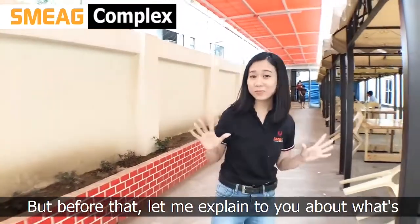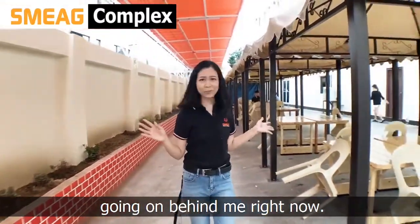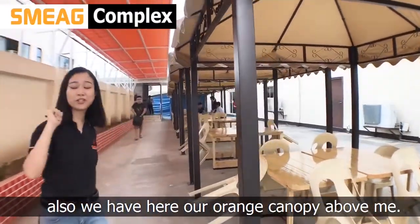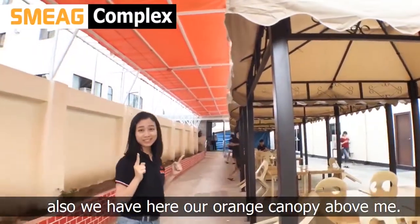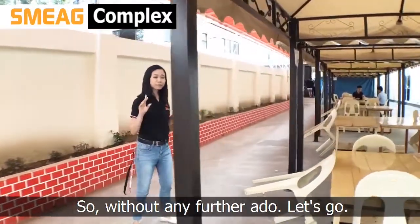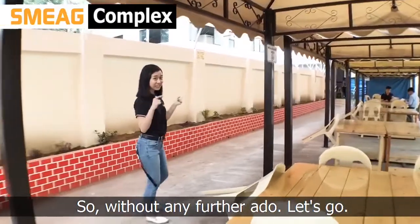But before that, let me explain to you what's going on behind me right now. So we have here our newest set of tents, and also we have your orange nanopie balcony. So you offer shade to some castor pie from the side. So, for the roadie, let's go.